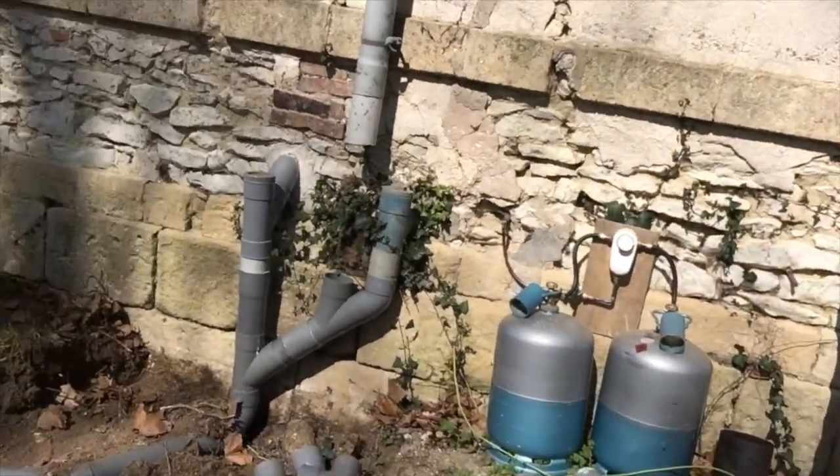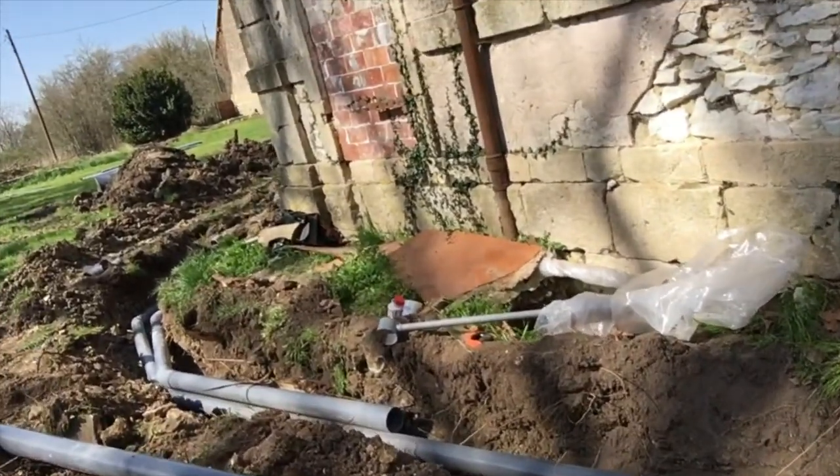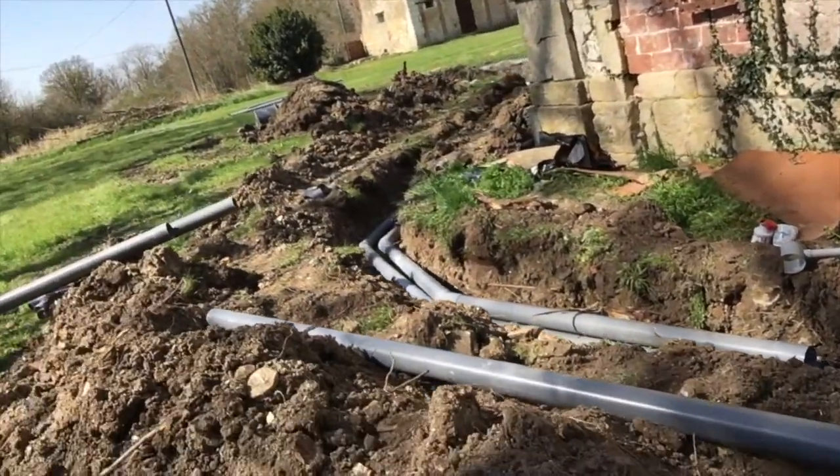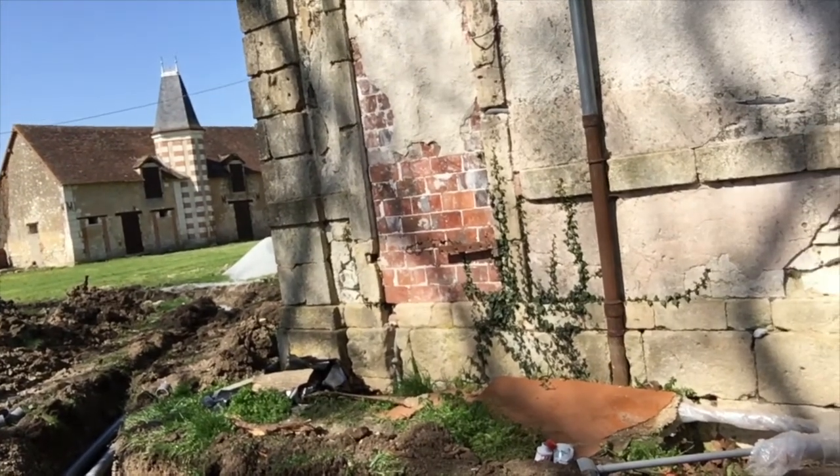So the guys are here today putting the septic tank in — that went in this morning. They dug a huge pit yesterday and they've been putting the pipework in today, digging trenches. This is what they've done at the south end: a trench with the pipework in. They've actually connected one toilet and that goes round to the pit with the septic tank in.